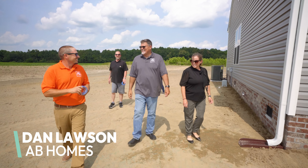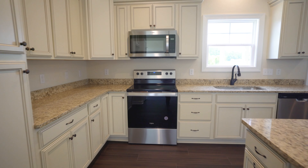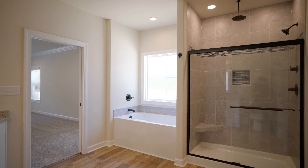Smithfield's too hustle and bustle for you? You ever think about Ivor? Dan Lawson here with AB Homes. We are a rural custom builder. We build in Suffolk, Isle of Wight County, and the surrounding areas in the Hampton Roads area.